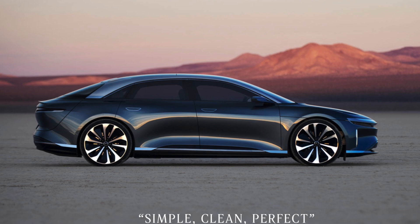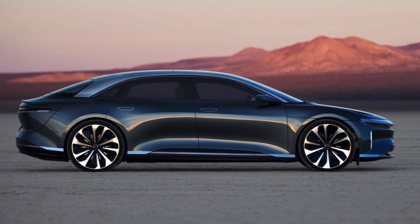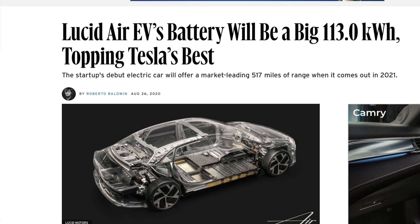I have got to give credit where credit is due. Lucid has surprised me. They finally revealed the details of the battery size that allows them to achieve that insane 517-mile range — it's a 113 kilowatt-hour battery pack.